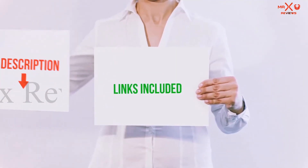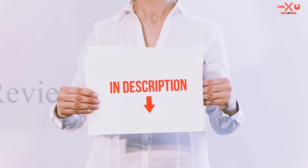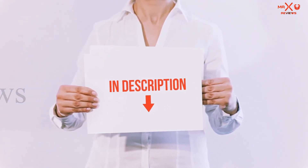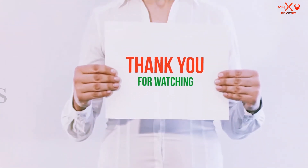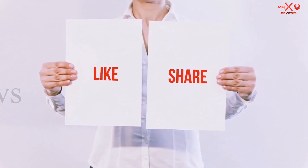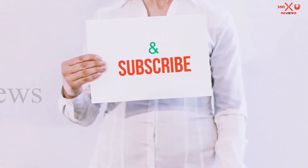All of these items are available on Amazon. I have included all the links in the description — you can check those links for more information and the latest price. Thank you for watching. If you liked this video, please hit the like button, share with your friends, and be sure to subscribe.